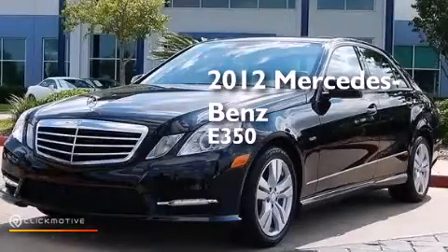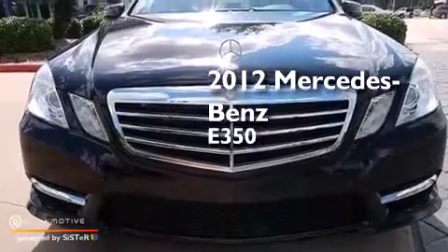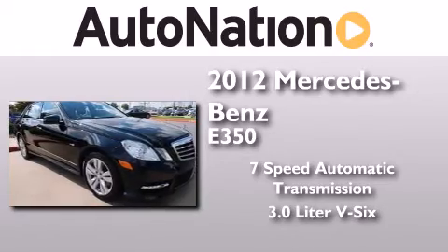This is a certified pre-owned 2012 Mercedes-Benz E350. This car has a 7-speed automatic transmission and a 3.0-liter V6.